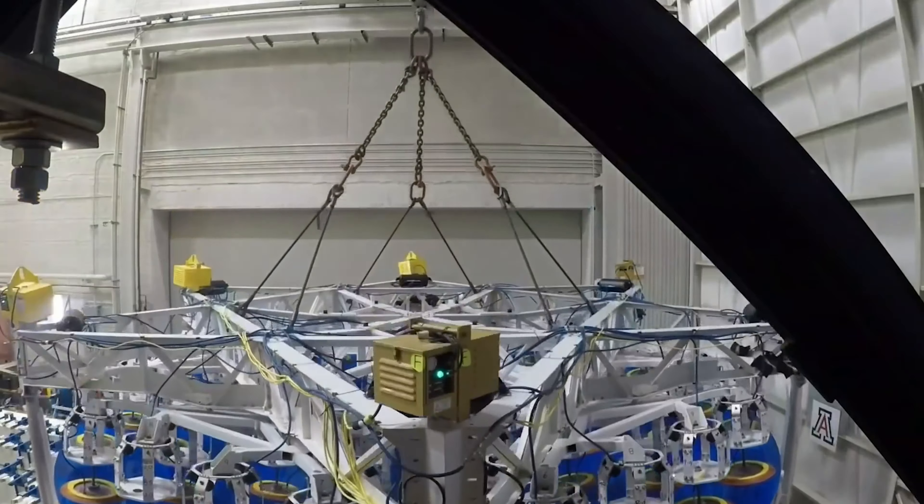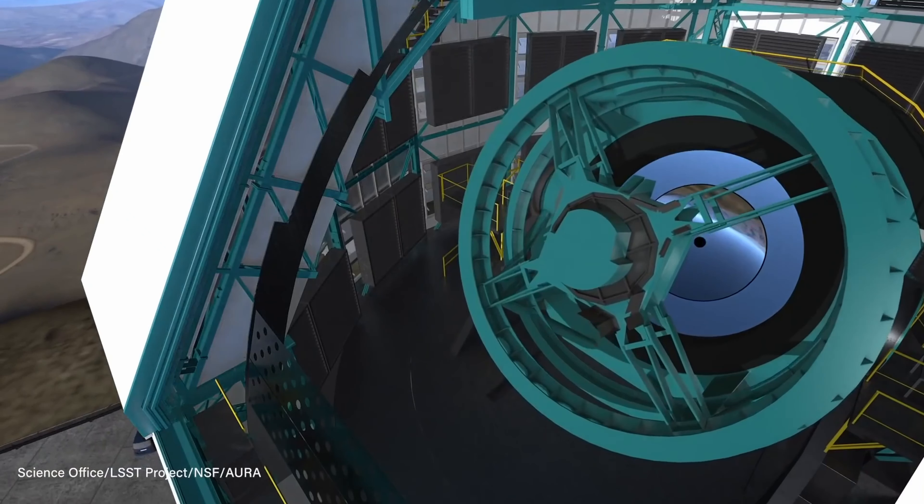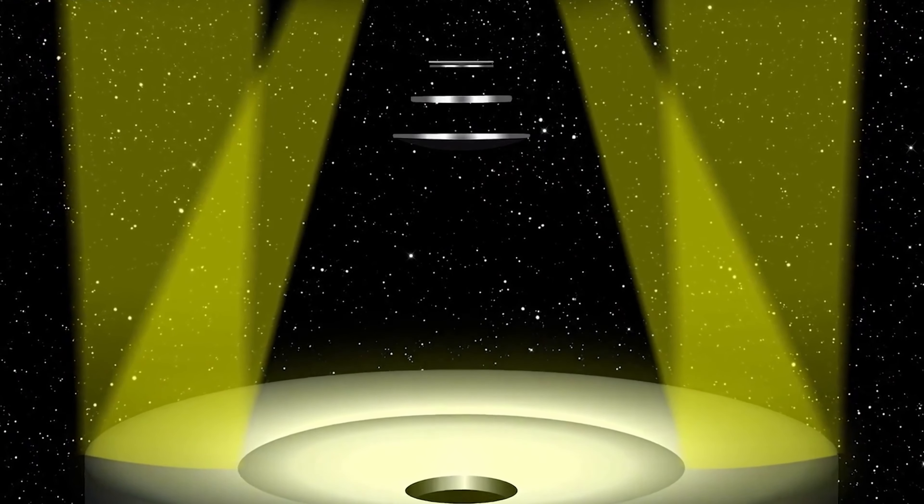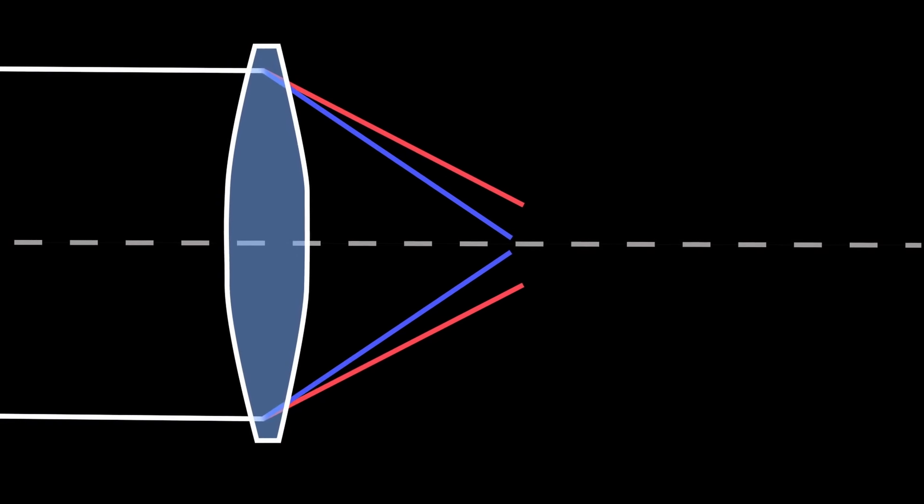Once installed in Chile, the focal plane will point toward the ground to capture images of space, where the light will bounce off one of the lower mirrors of the camera, up to the convex mirror, and back down to the final mirror before it reflects into the camera.